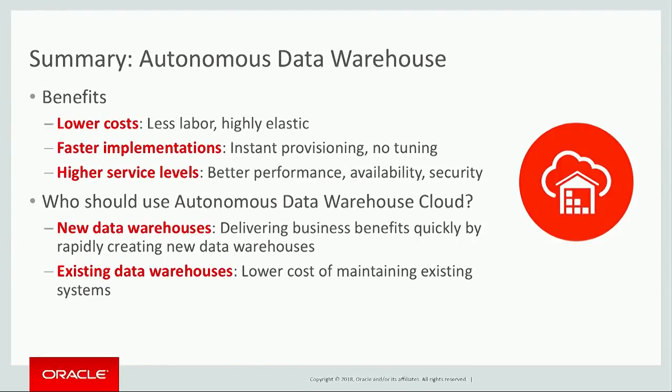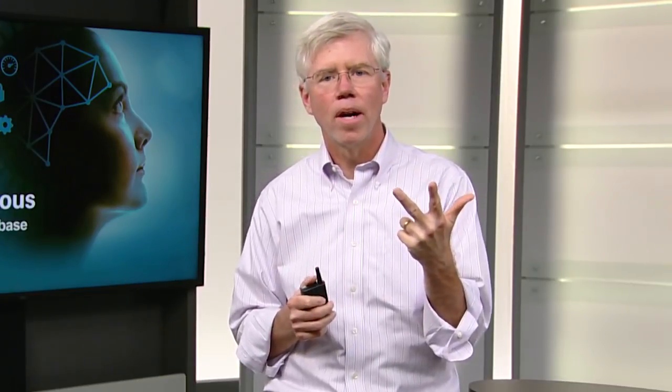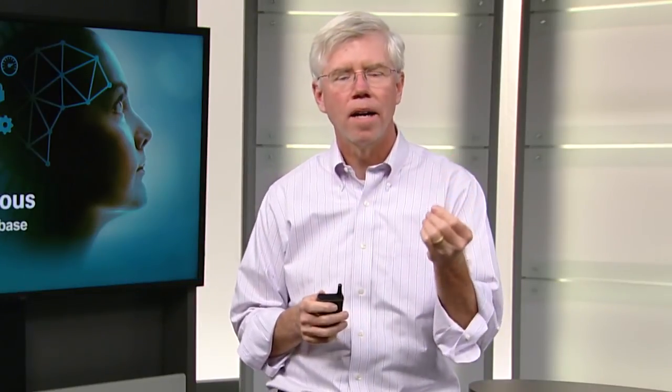You can do your initial deployments faster. And because you don't have to worry about tuning the system, you're able to add new data and new queries much more rapidly than you could in the past — so it's a much more agile system. Your Data Warehouse will have higher service levels. What we've done with Autonomous Data Warehouse is apply all of Oracle's best practices around performance, availability, and security to deliver the best possible database experience, with higher levels of performance, availability, and security than what most organizations are able to deploy in their own data center.